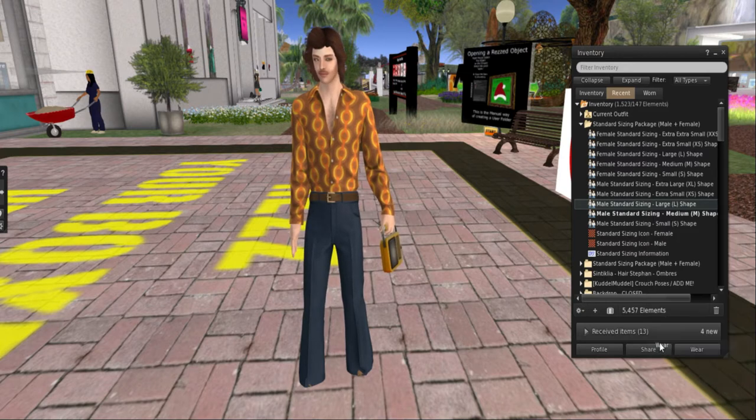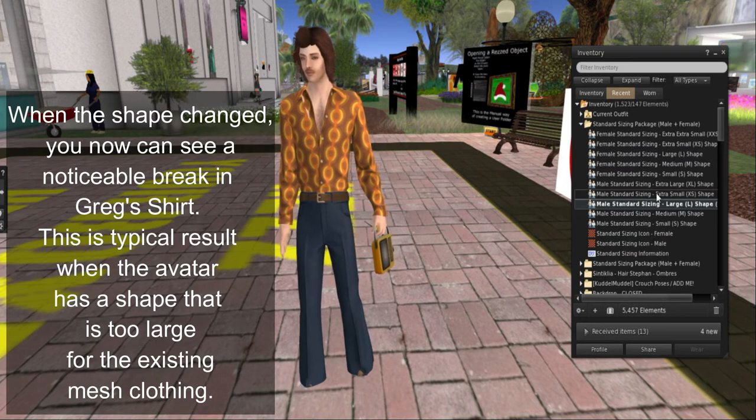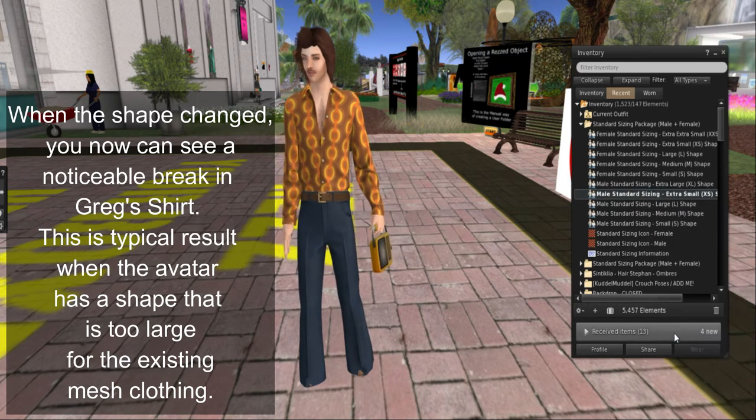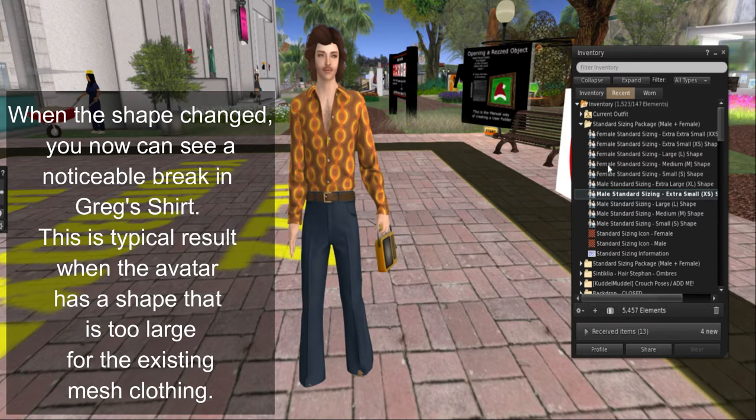Let's take a look at the large one — he got a little more broad-shouldered there. Let's take a look at the extra small one — he got very lean.